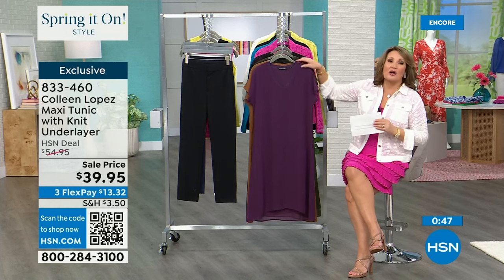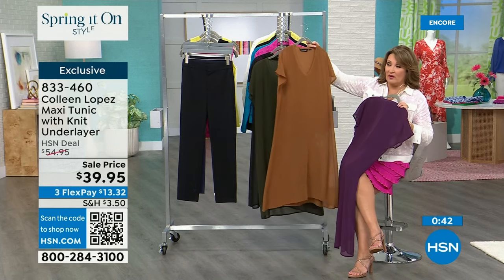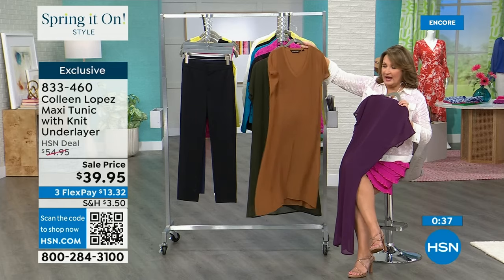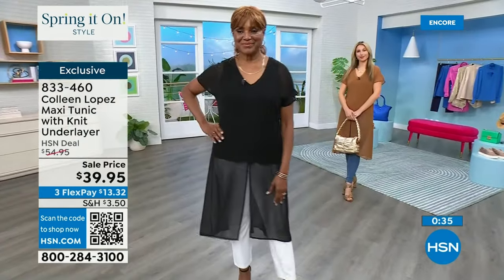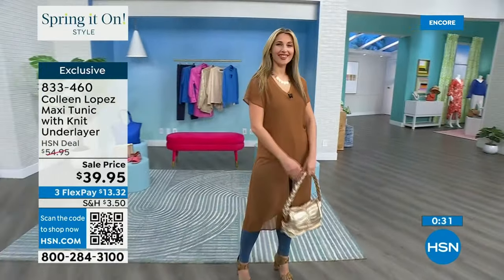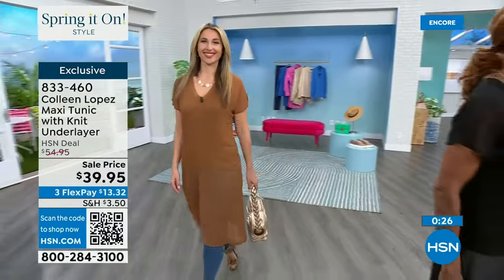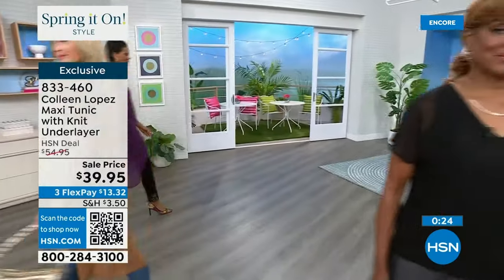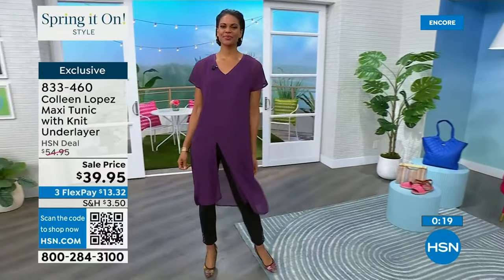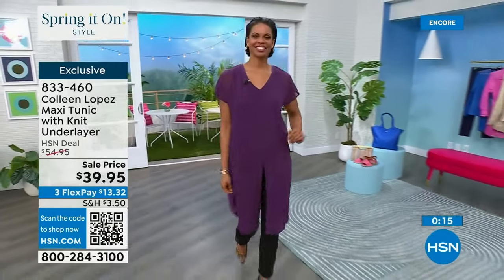I love these neutral colors. The fig color is great — the bronze with gold jewelry is going to be so pretty. You could be wearing denim, wearing black. Purple fig is the last call — going out. This dark elm green looks very rich, or the solid black. If you're ordering, that is item 833-460.